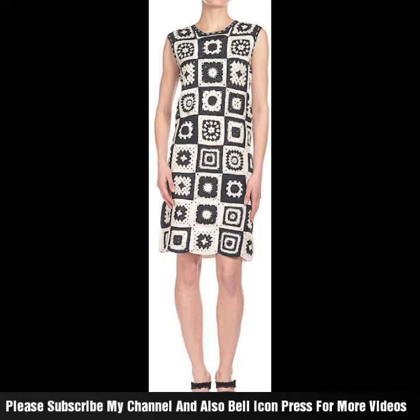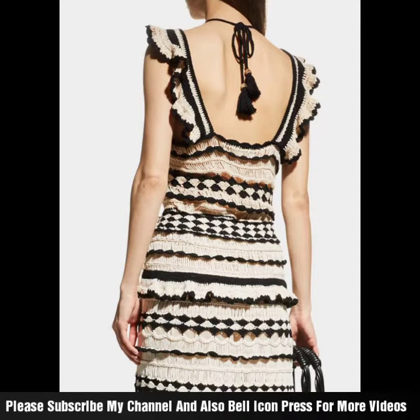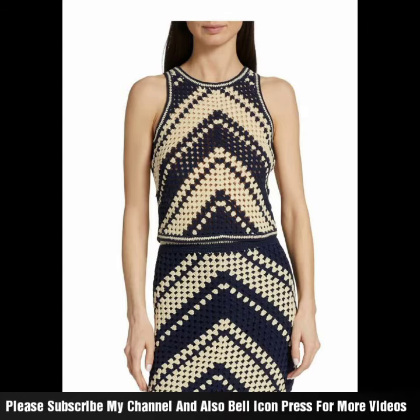You can carry this — look at the colour combination and designs. You can carry it in a short way and a long way.